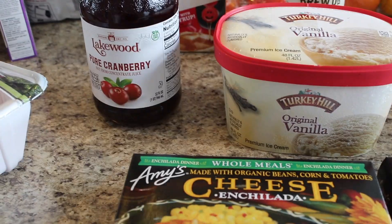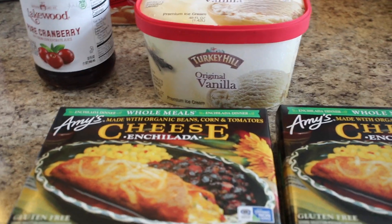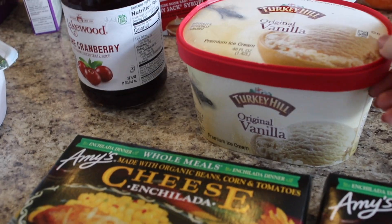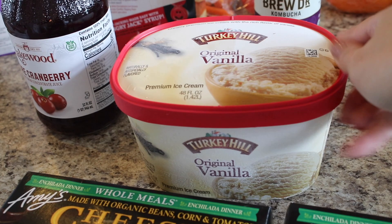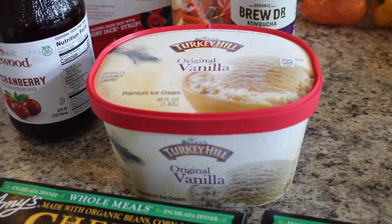Let's get into this week's grocery haul. I'm going to go over the frozen stuff really quick because it's like 90 degrees out and I need to get these in the freezer. I got some Turkey Hill original vanilla ice cream because I'm going to be making an apple crisp in the slow cooker, which I've never done before.